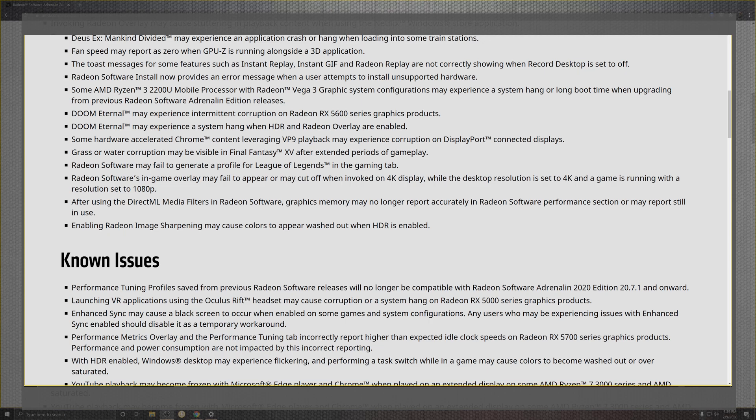With Vega 3, that's probably an area where they'll be releasing some cool upgradeable stuff. Doom makes the list twice for HDR overlay issues in the 5600 series. Hardware acceleration in Chrome and VP9 playback — which affects 4K upscaling on display ports — also gets addressed. If you don't have that enabled you'll likely be running 1080p. Final Fantasy 15 grass and water corruption during extended play and Radeon software issues in League of Legends are also fixed, along with 4K display cutoff when running at reduced resolutions.